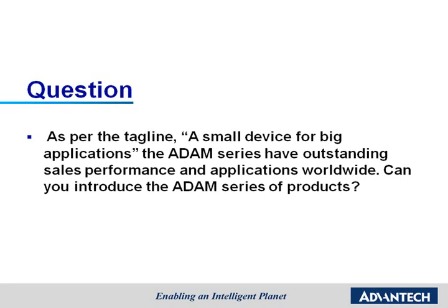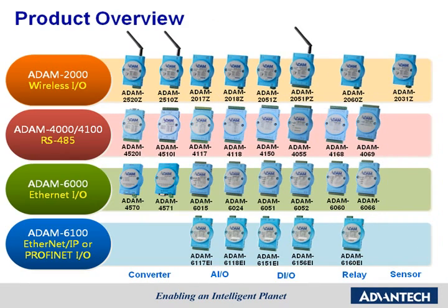Can you introduce the Atom Series of products? Driven by changing technology, Advantech has developed several remote I/O modules to meet customers' needs. While retaining the core functions of signal conversion, analog input-output, digital input-output, relay, and counting, different series are provided for different interfaces.